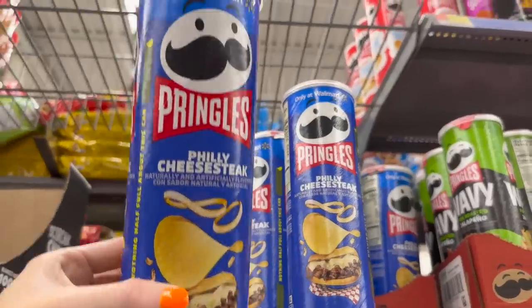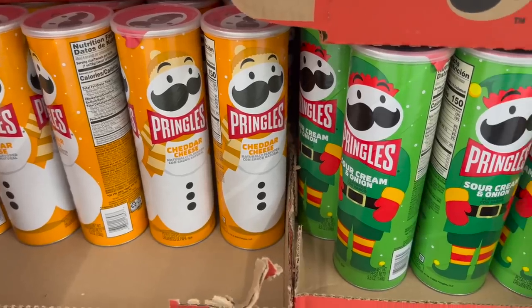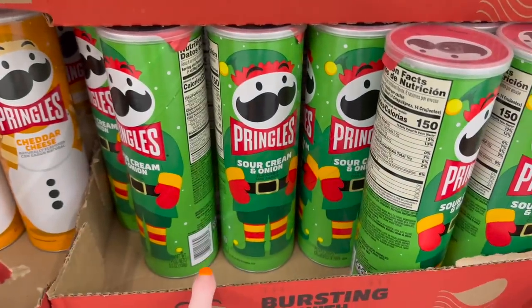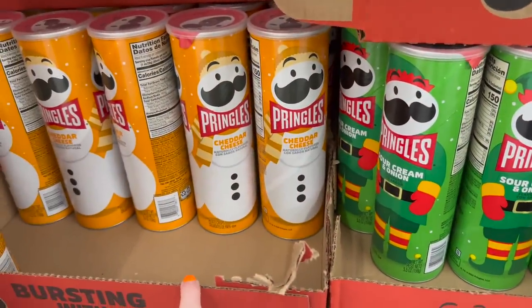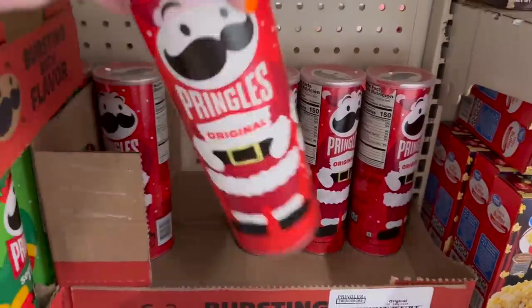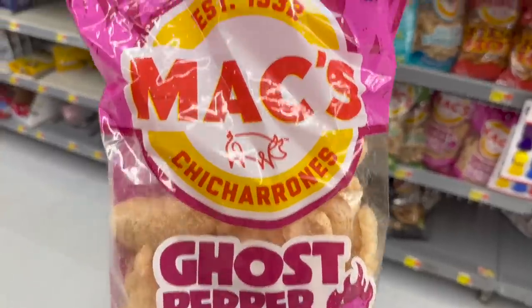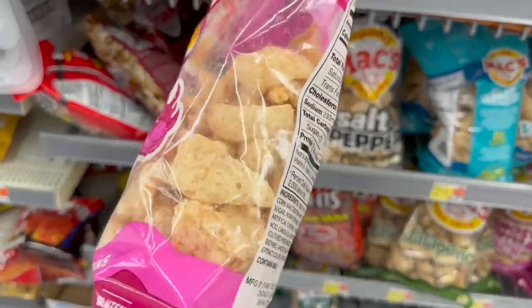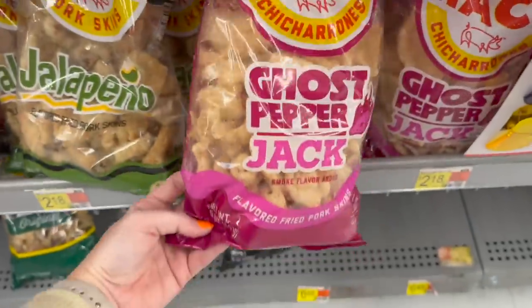I may have already showed these fudge-covered crackers — I'm not 100% sure. I finally found it, the Philly cheesesteak Pringles. They already have sour cream and onion Pringles dressed up like an elf, and then they've got the cheddar cheese like a snowman, and even the original looking like Santa Claus. I've never seen these before — the Ghost Pepper Jack Pork Skins. I love pork skins actually. Let me know if you try these — would you try them?